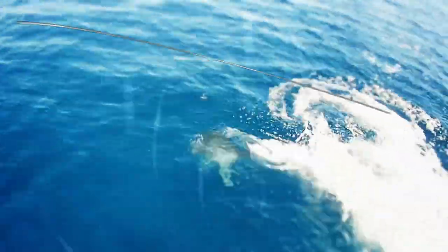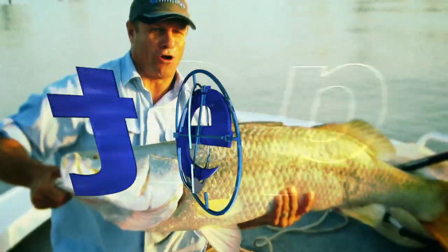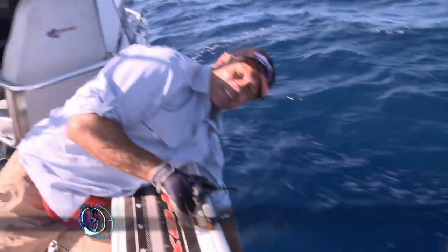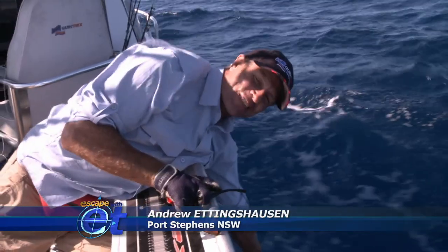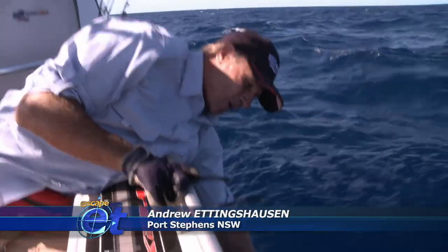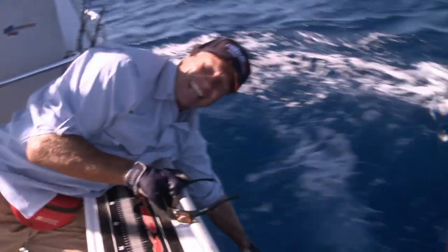All the while I am escaping with ET. G'day, I'm ET and welcome to the show. This week I'm up at Port Stephens and we're chasing marlin. Have a look at this beautiful black marlin — a very stubborn fish, didn't want to come in, but we've got lots of action on the show. Let's check it out.